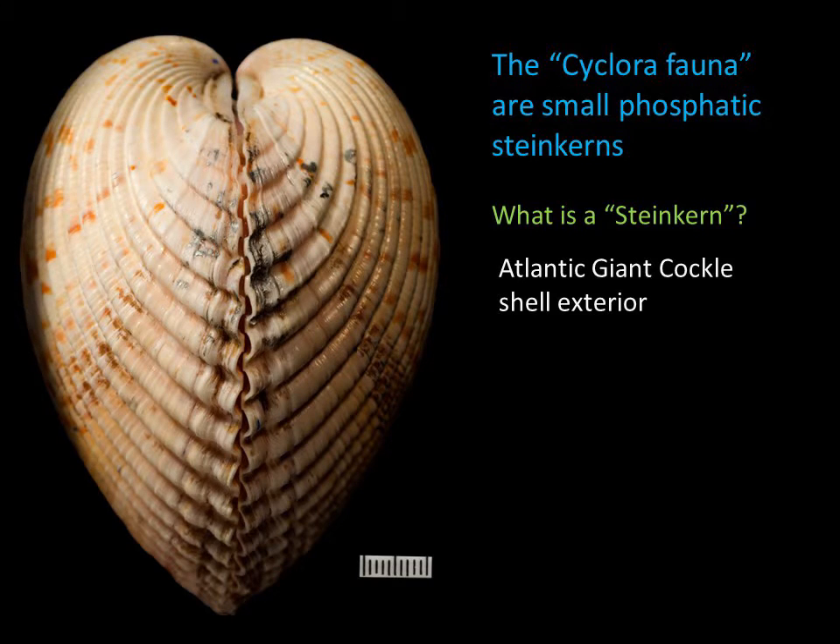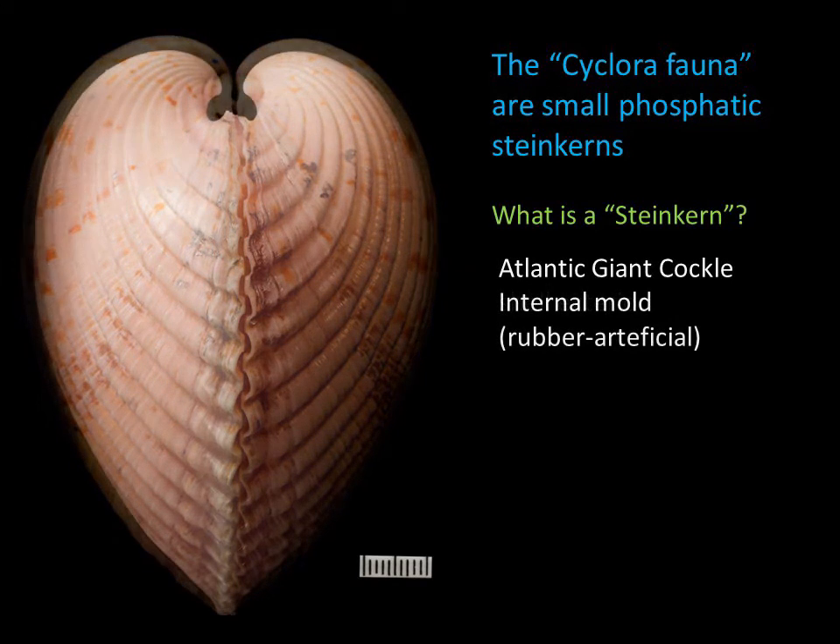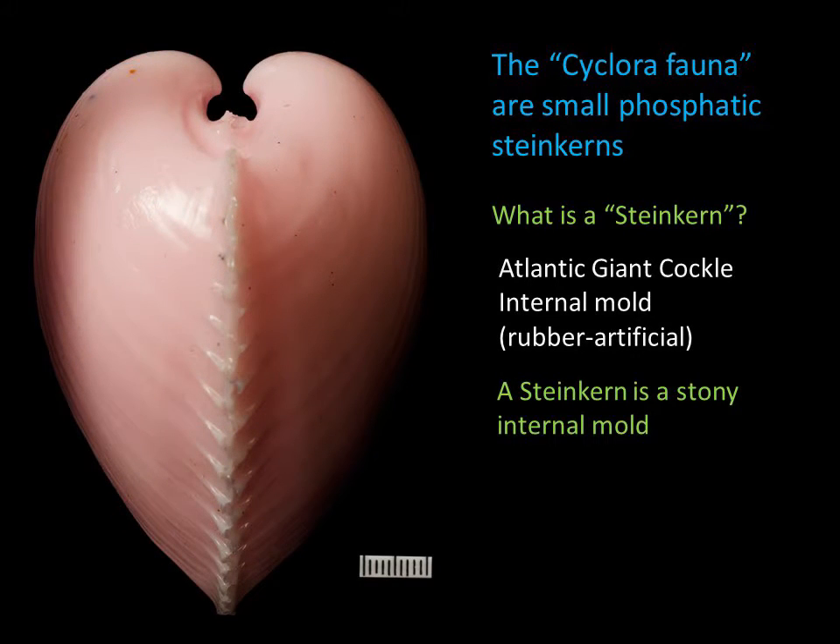The tiny snails are steinkerns, or internal molds — internal body cavities filled with phosphatic mineral material after the animal died. The snails are associated with other small phosphatic steinkerns.